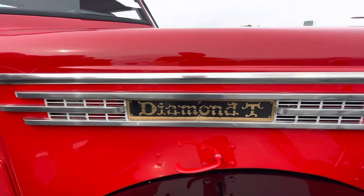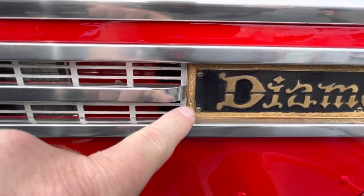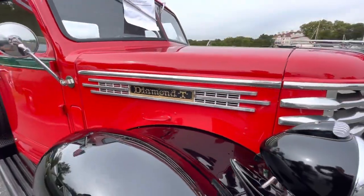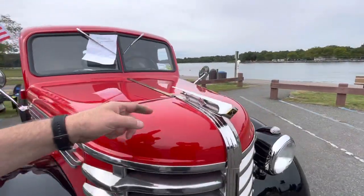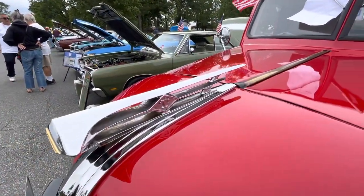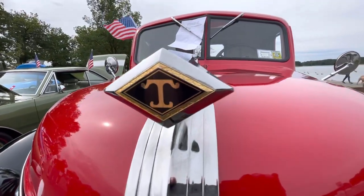They didn't make too many of these. They made them from '41 to '49. Look at the detail right here — it's like etching. It's gorgeous. This piece was broken when I bought the truck, but I was able to find one of these. I don't know how you found that. Well, believe me, it wasn't cheap and it wasn't easy to find.